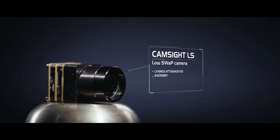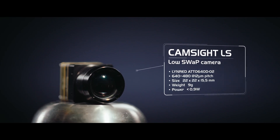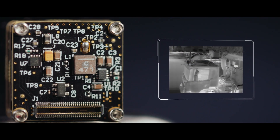Low SWaP camera, CamSight LS has been designed to be easily integrated within highly constrained, complex optronic systems such as rifle sights, ground, surface or aerial drones.